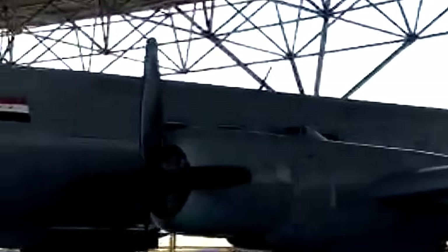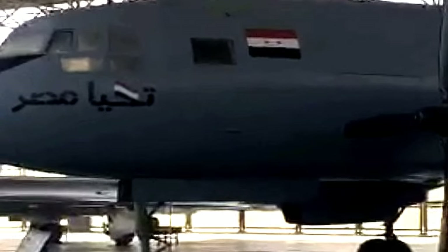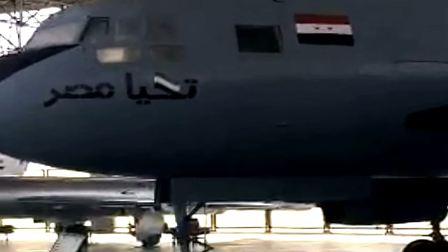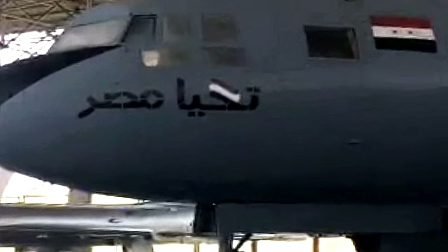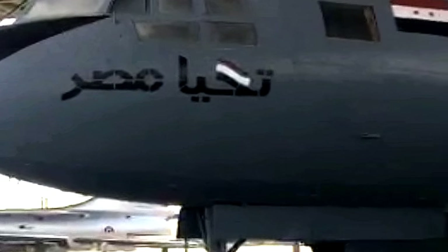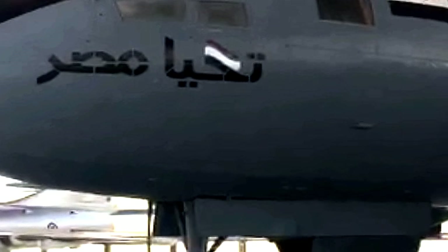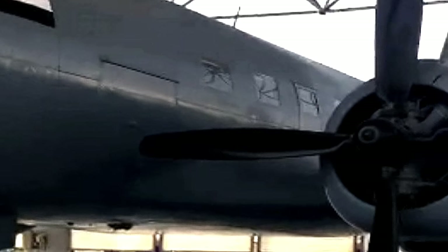The Ilyushin-14 was a Soviet twin-engine commercial and military personnel and cargo transport aircraft that first flew in 1950 and entered service in 1954. The Ilyushin-14 was also manufactured in East Germany by VVB Flugzeugbau, and in Czechoslovakia as the Avia-14. Approximately 70 were operated by the Egyptian Air Force in 1955.